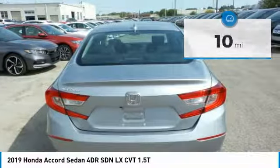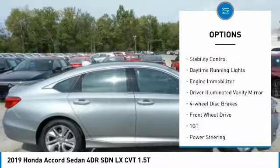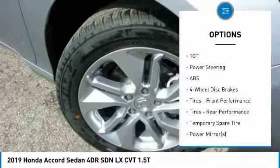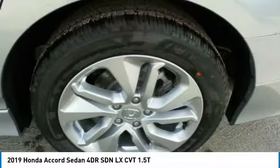Here are some of this vehicle's great options: turbocharged, aluminum wheels, brake assist, traction control, stability control, daytime running lights, engine immobilizer, driver illuminated vanity mirror, four-wheel disc brakes, and FWD.